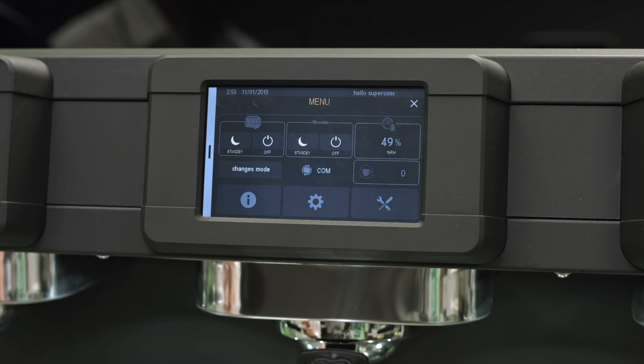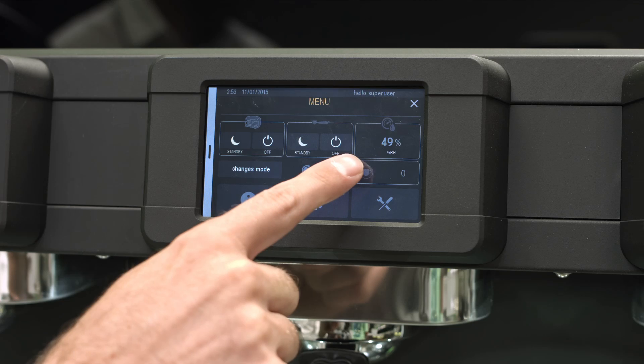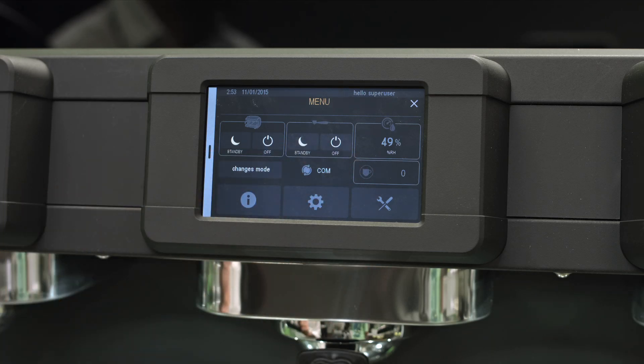COM mode does not present any standby function preset. If you want, you can put it on standby or shut down the entire machine or a single group.